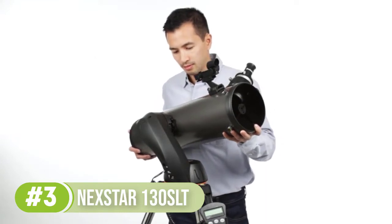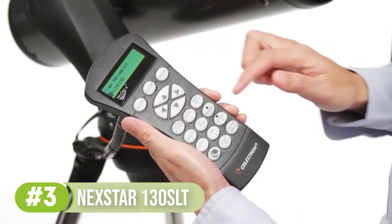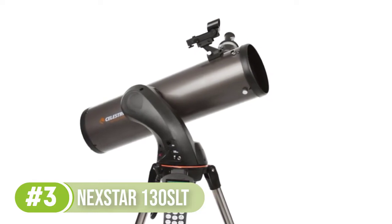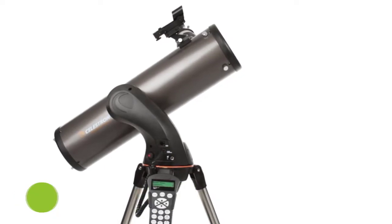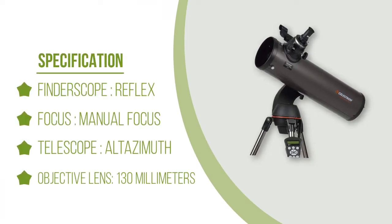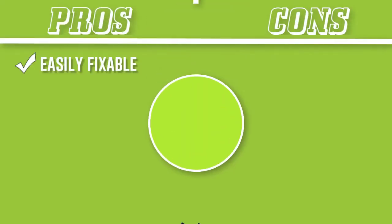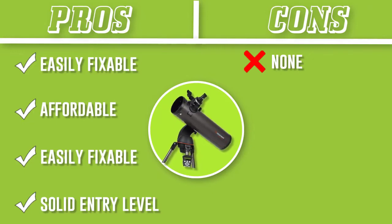The specs of the 130 SLT are a 130mm aperture, 650mm focal length, which means the focal ratio is f/5. As the system is also a reflector scope, this does mean you'll need to maintain the optics on a regular basis as they are exposed. The biggest complaints with the scope are that the eyepieces are a little too cheap out of the box — this is easily fixable if you purchase new ones — and the battery consumption means the longevity of the go-to motor is very poor. Besides these points, the Nexstar 130 SLT is a solid entry-level go-to mount scope.